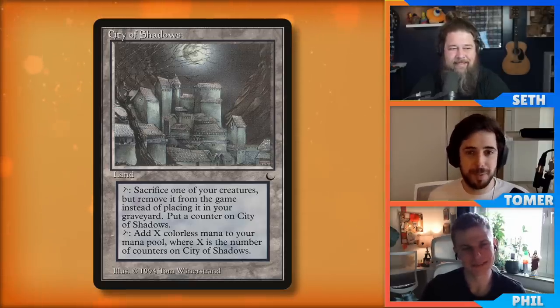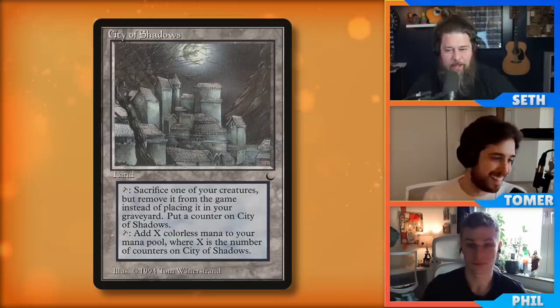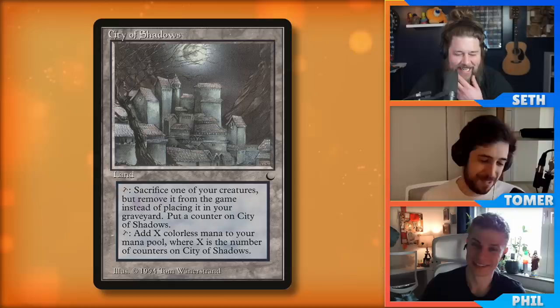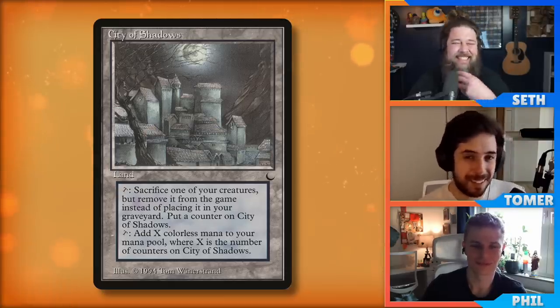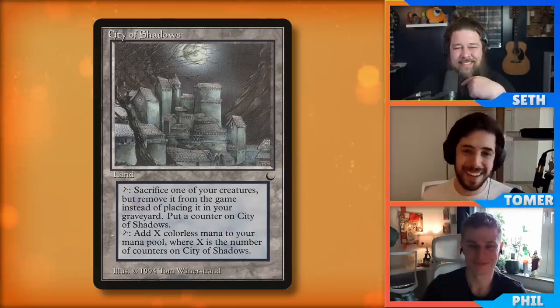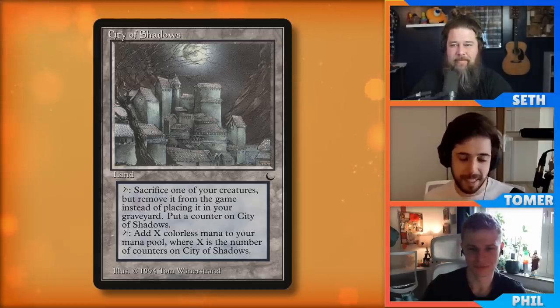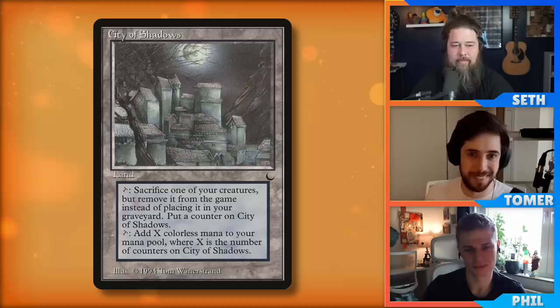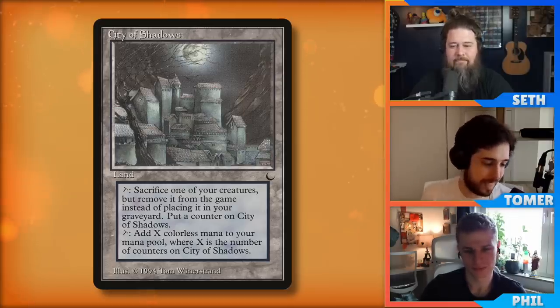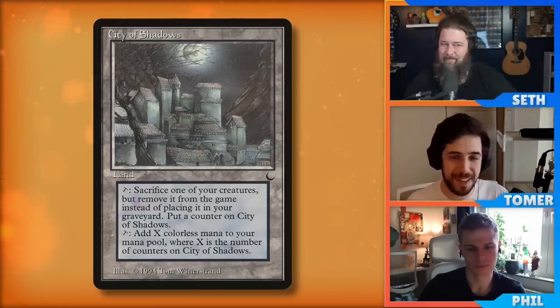Outside of proliferate and zero-to-three color decks I would run this. Tapping for colorless in a four-color deck like Atraxa is not that great or useful. But in a one or two color deck, for sure. You do have to take off two turns if you're using it fairly — exiling two things before it becomes an Ancient Tomb is really bad. But you do it once in a proliferate deck and oh my goodness, it is value town.